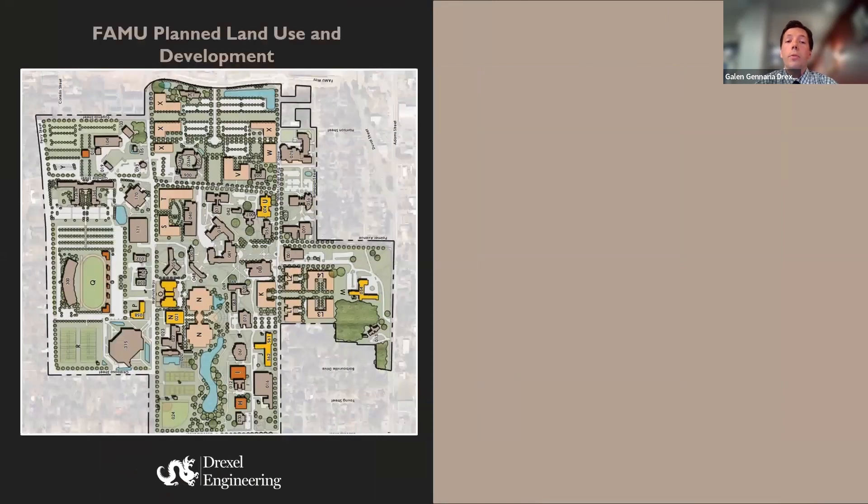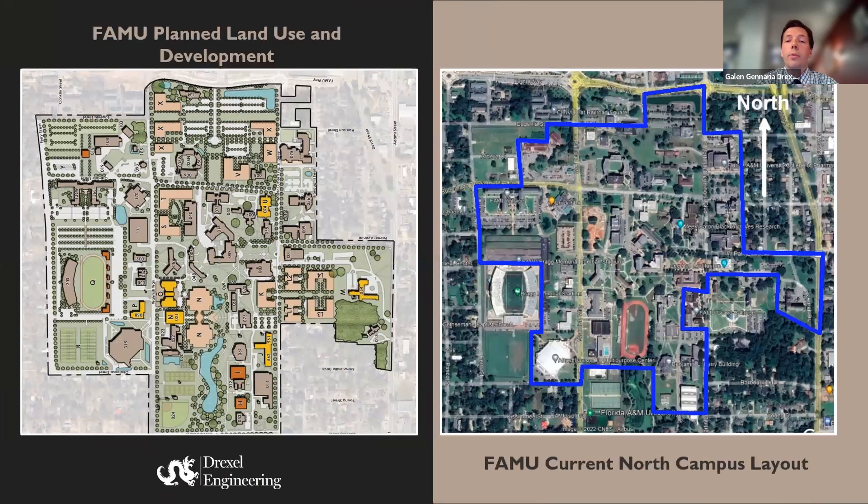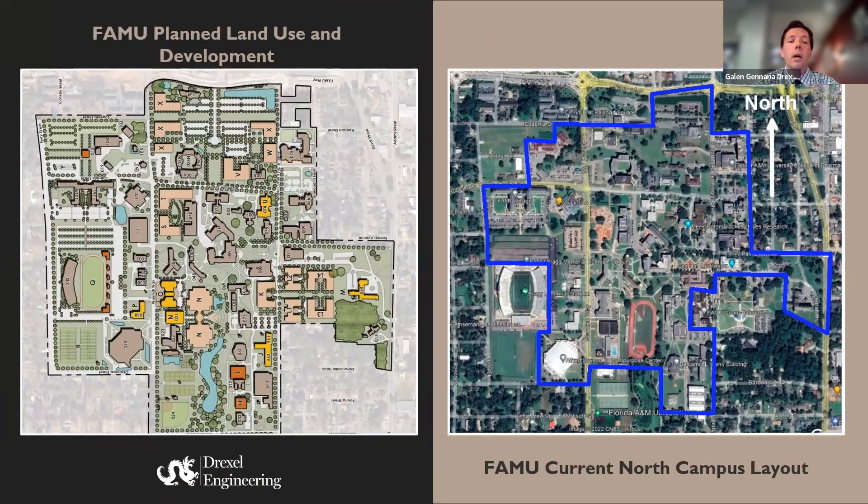Another important factor for our team was making sure that the proposal we put forth also aligns with FAMU's master plan. All the buildings shown here in yellow, light orange, and dark orange are slated for either demolition or some sort of remodel in the future. We want to make sure to account for that with any solar installations we proposed.